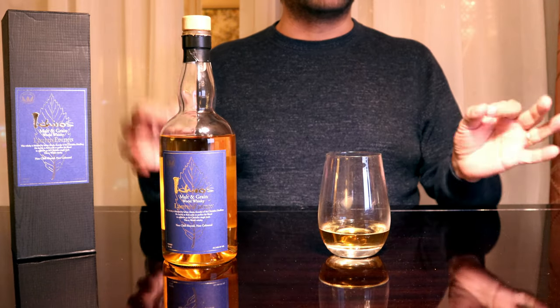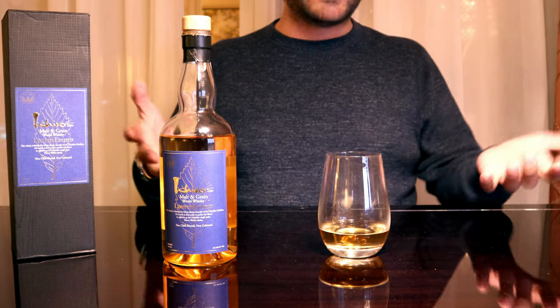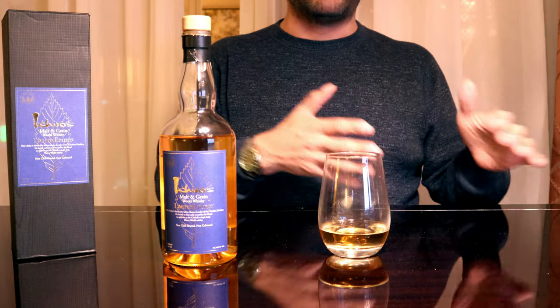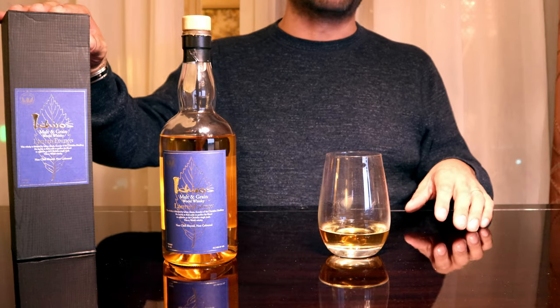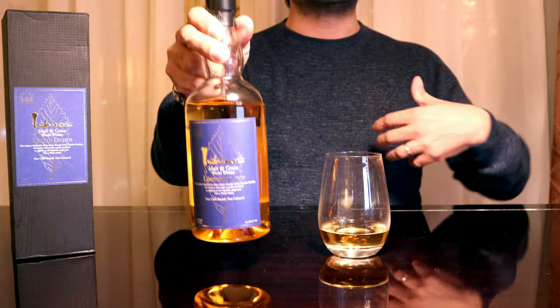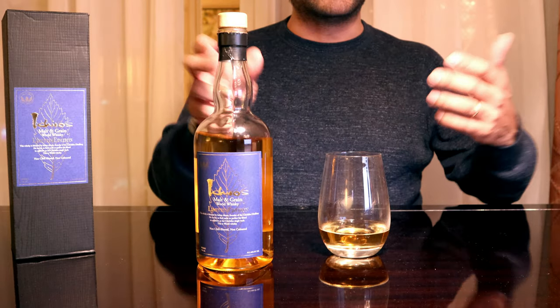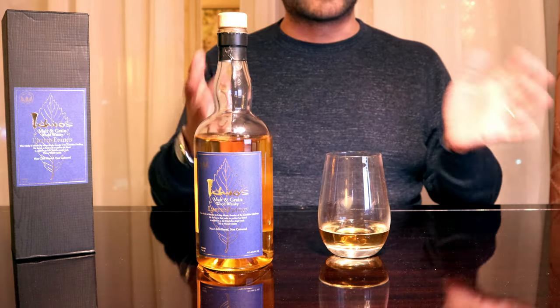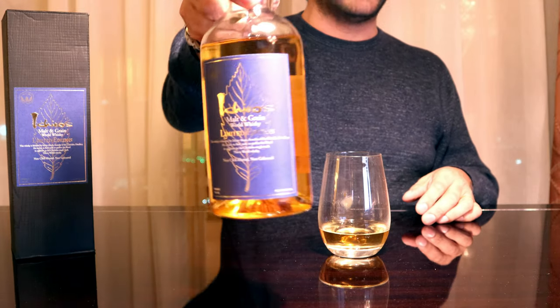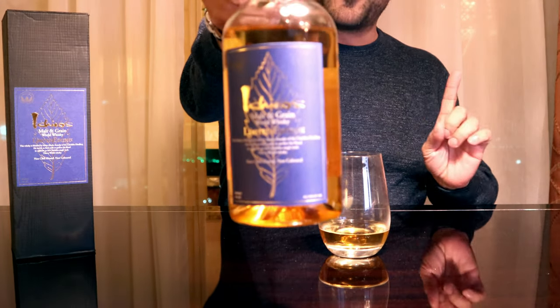Furthermore, some of the now-closed Hanyu distillery's remaining stocks of whiskeys, which had previously been used in Ichiro blends, are potentially being used in this one as well — at least that's how the rumor goes. This is a world blend, purportedly a delicate balance between Scotch, Canadian rye, American bourbon, Irish whiskey, and single malt — the important one — single malt from Chichibu's stocks.